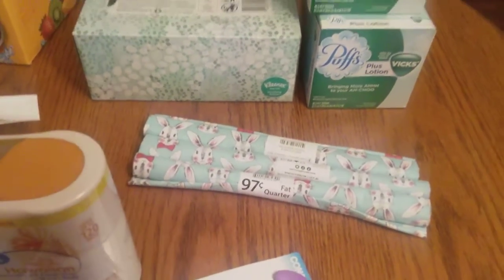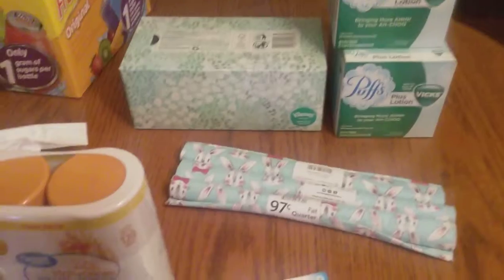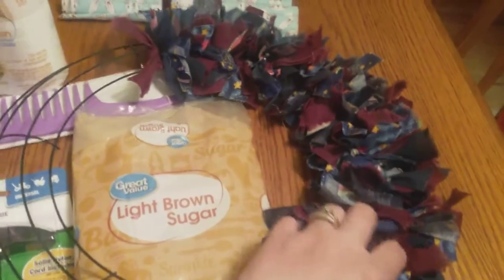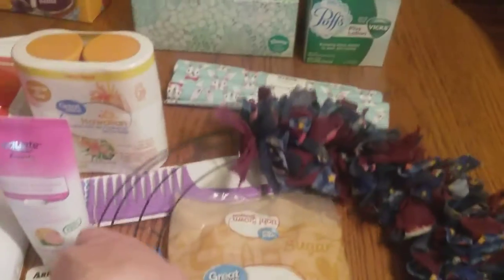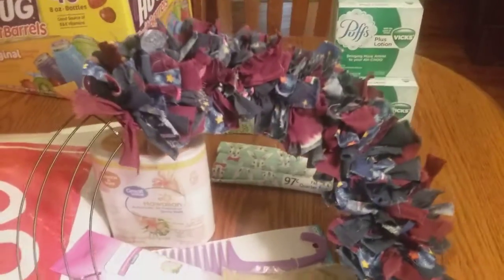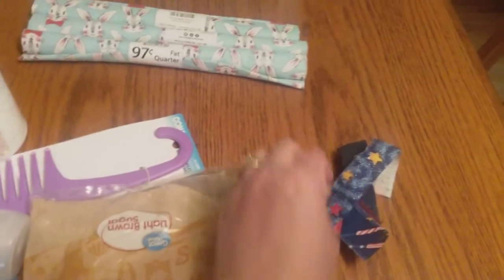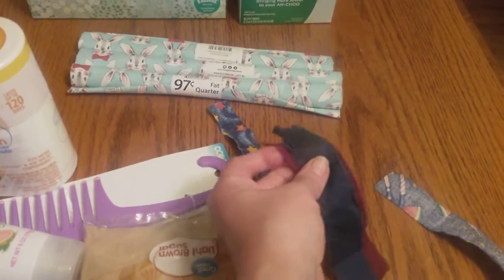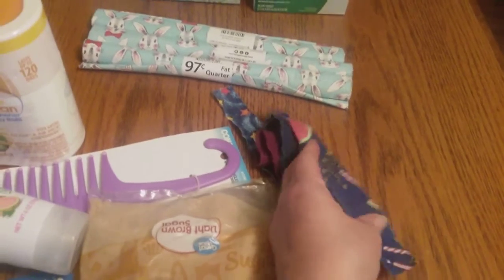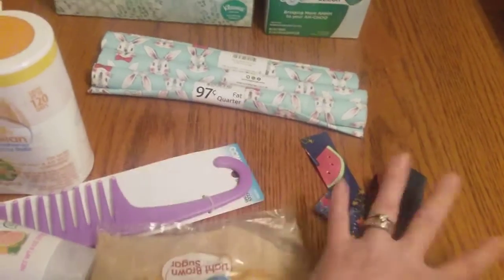I've mentioned in a previous video that I make rag wreaths out of fabric. This is the one I'm working on right now — you just tie scraps of fabric around a wire wreath form. I'm only about halfway done. This is the fabric I'm using: I've got stars, navy blue, a burgundy or maroon color, and one with watermelons and fireworks — just thought that would be fun for a summer wreath.